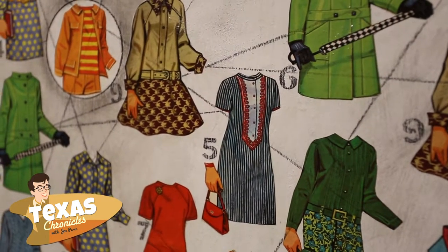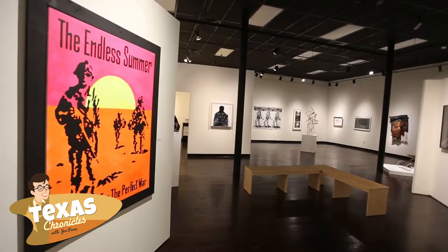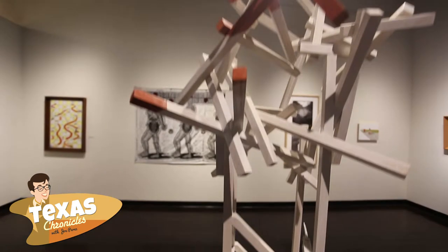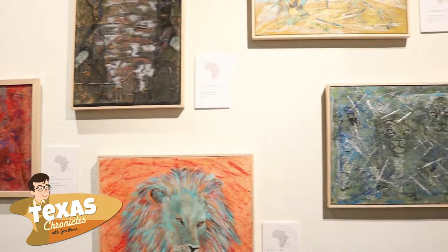We've been compared to different galleries such as galleries in Soho, and that's a very big compliment for us. It shows us that we're representing the contemporary arts in a way that we should be. I think that when people come in, they're very curious about what they see. We are always changing out our shows and exhibitions — every four to six weeks we'll have a new exhibition.